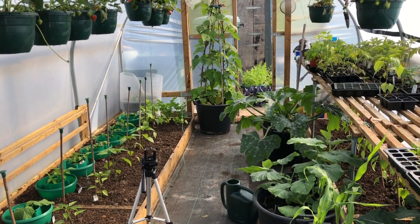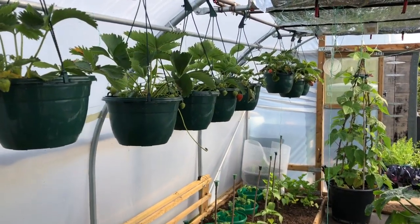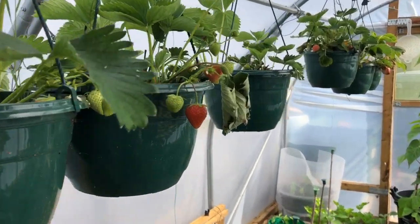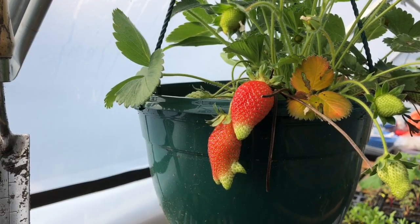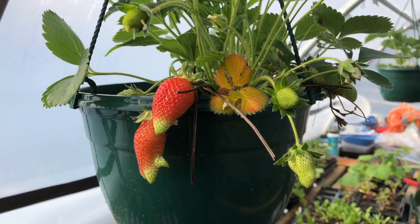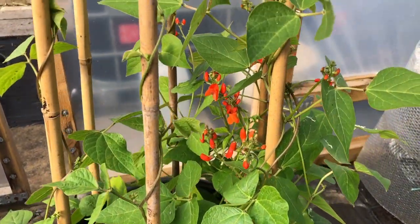It seems natural to start in the polytunnel, and I'm particularly pleased — and I always am every year — with the strawberries. I've just had a big handful of strawberries and yeah, they're really fantastic. It's just my favourite way to start the day, to come in here and pick all the strawberries that ripened overnight. And I'm really happy with the runner beans.